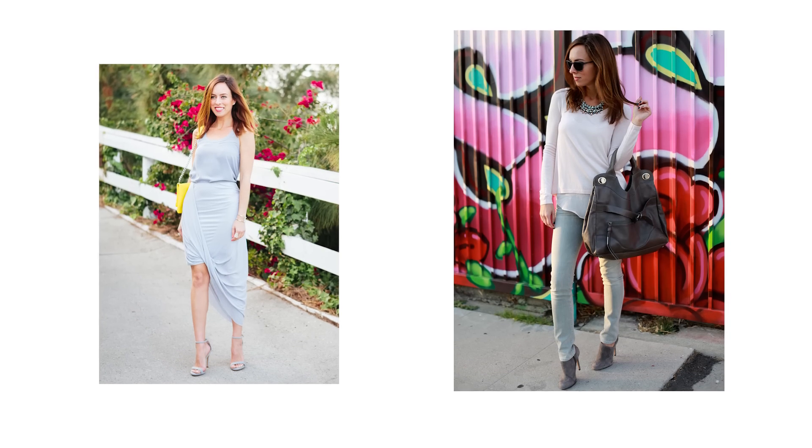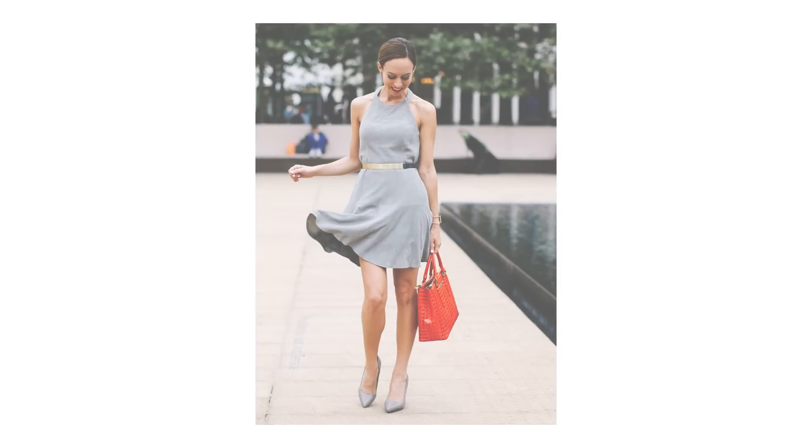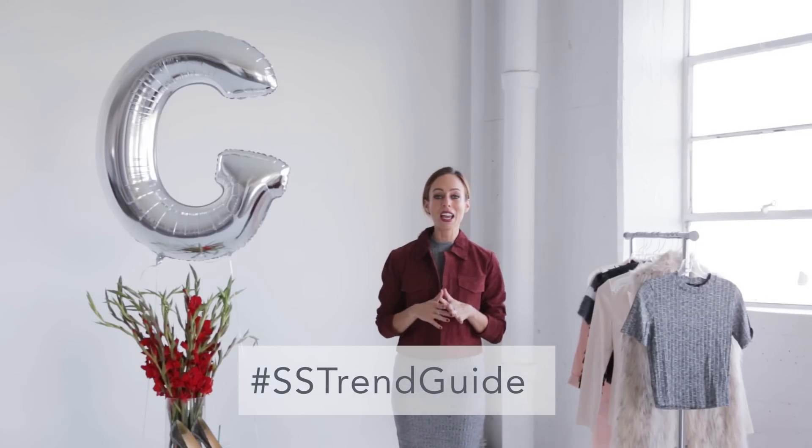I'd love to hear your thoughts on what you think about this color trend for fall. Leave a comment in the section below, ask me any questions, and I want to see how you're wearing your gray at home. Throughout this series we're using the hashtag SSTrendGuide so I can see all your fabulous photos on Instagram and Twitter, and I'm posting my Trend Girl of the Week every week on Facebook — you'll definitely want to check it out to see if you made the fashion cut.